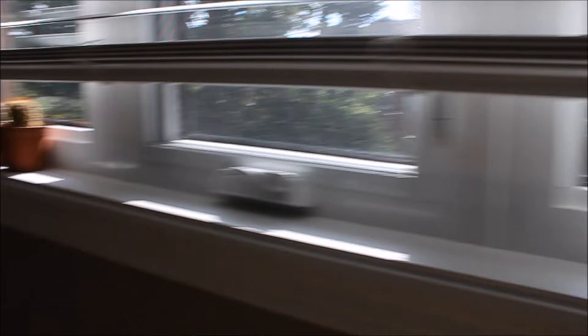And then I have my window. My cactuses. I named my cactuses — fun fact. That is Harry, Ron, and Hermione. Because Ron has red hair, and Harry is Harry, and Hermione was the last one.